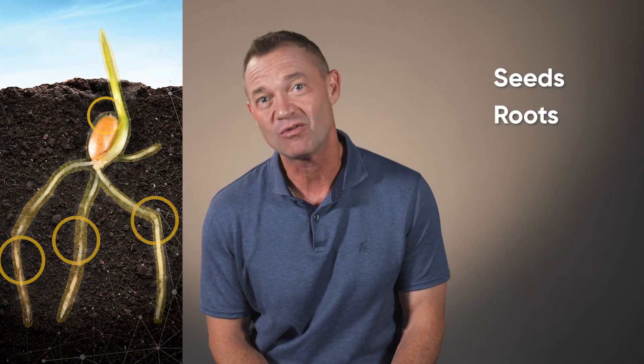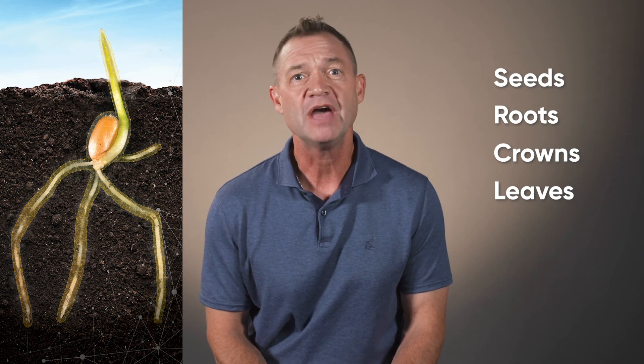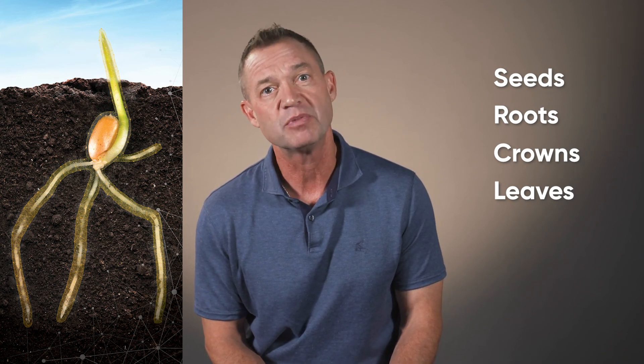In summary, Lumavia CPL at a half ounce with an ounce and a half of imidacloprid could stop the wireworm feeding, allowing healthy, uniform stand establishment, and was better than competitive offerings. Translocation, translocation, translocation — these two modes of action work very well together, protecting seeds, roots, crowns, and leaves, with one mode of action moving slower and the other moving a little bit faster in the plant.